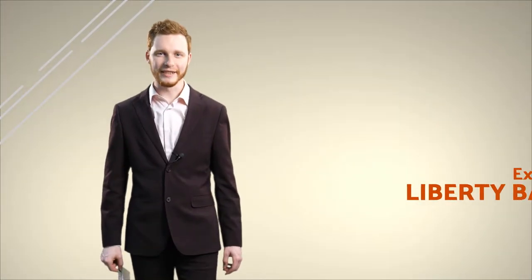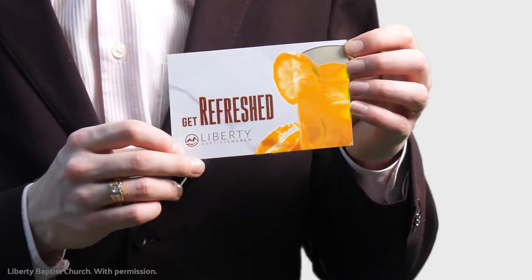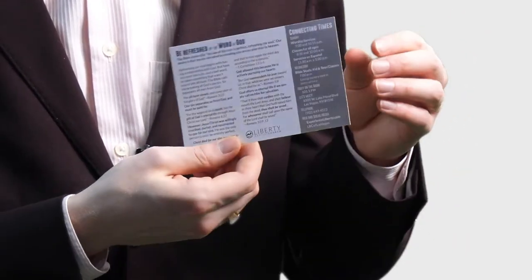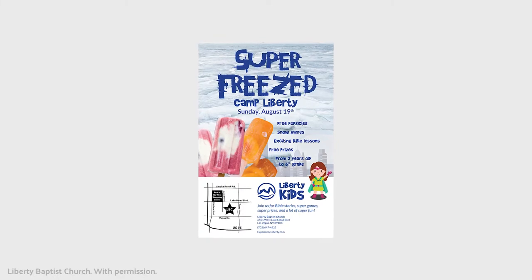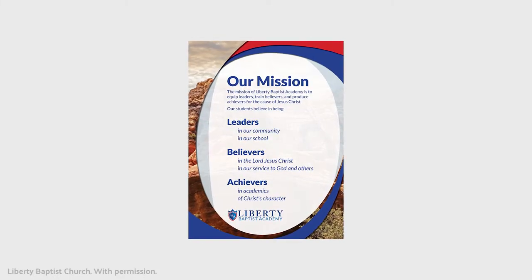For my graphic design courses, I interned at Liberty Baptist Church to replace a media director there. During that time, as one of my projects, I created this flyer that was printed to 120,000 copies and distributed to the town of Las Vegas. I also made posters and flyers needed for the church's school and for the summer children's camp.